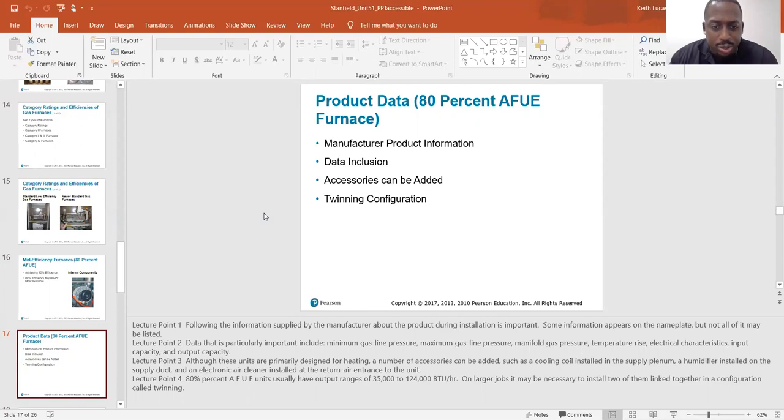That includes minimum gas line pressure, maximum gas line pressure, manifold gas pressure — which is 3.5 — temperature rise, which is typically 30, electrical characteristics, and input capacity and output capacity in BTUs.